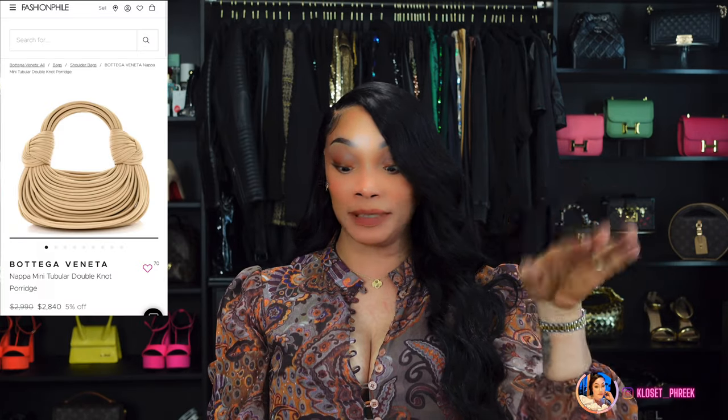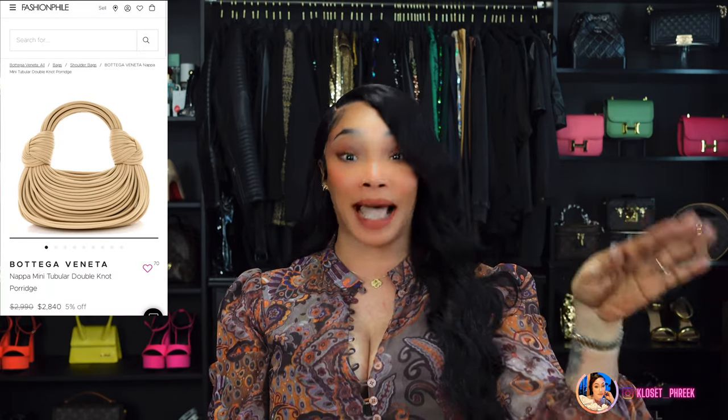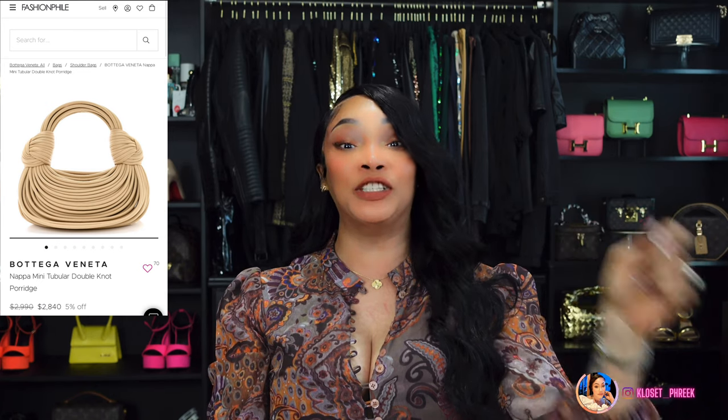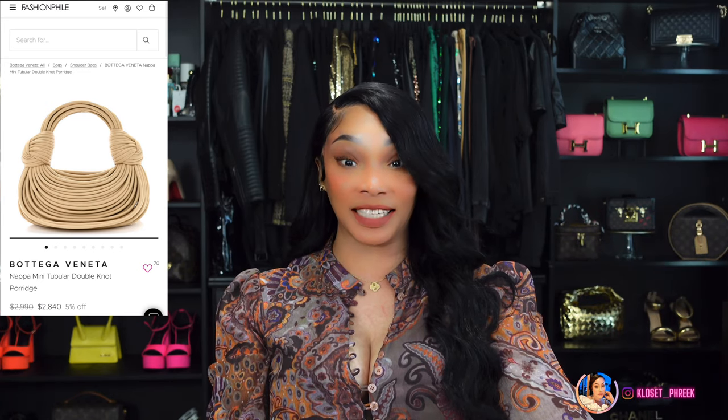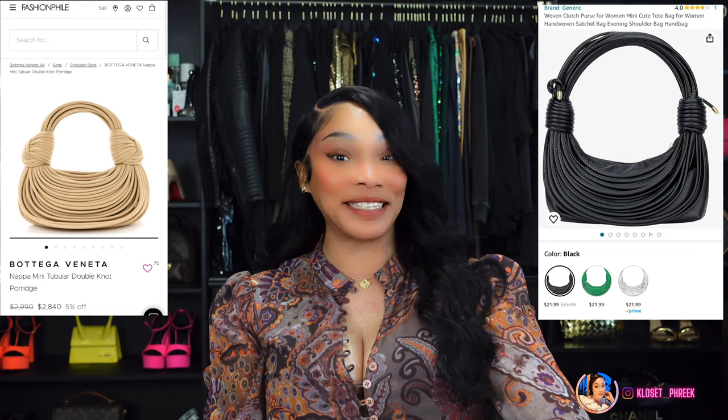I have 30 plus items and I'm not going to let this video linger on. Number two is inspired by the Bottega Nappa Mini Tubular Double Knot Bag, which runs $5,300, and on Amazon you can get this inspired look for $21.